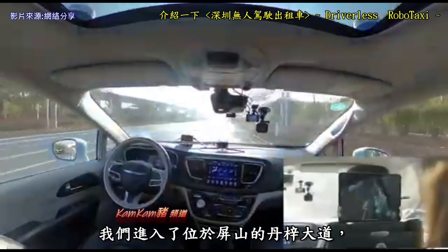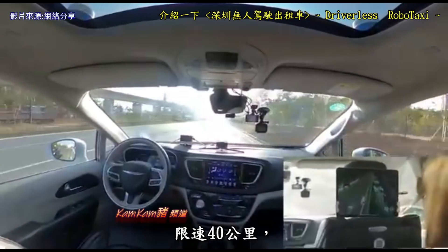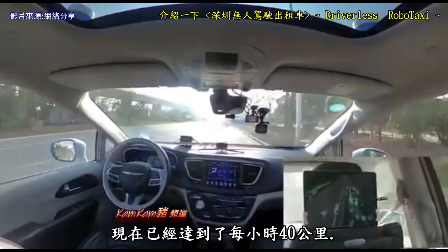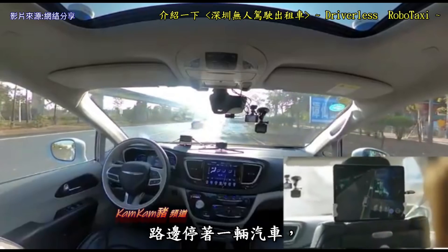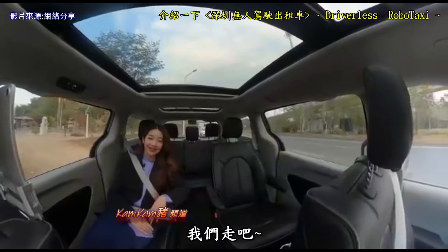Now we've entered the main road in Pingshan called Dan Zi Da Dao. With a speed limit of 40 kilometers per hour, we have now reached 40 kilometers per hour. Now we've bumped into a situation where there's a car stopping on the side of the road, which is very, really common in China — and there we go.